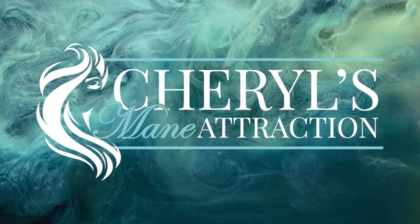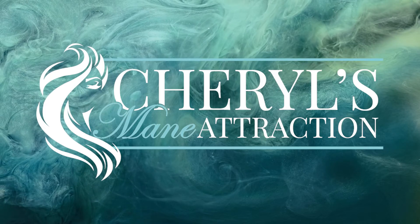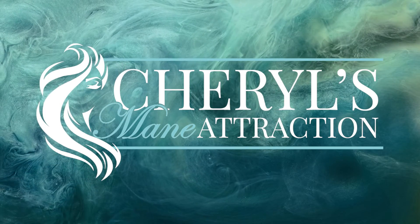We're confident you'll look and feel gorgeous sporting one of our short hair wigs. For more options and information about our name brands, visit our website at CherylsMainAttraction.com today.